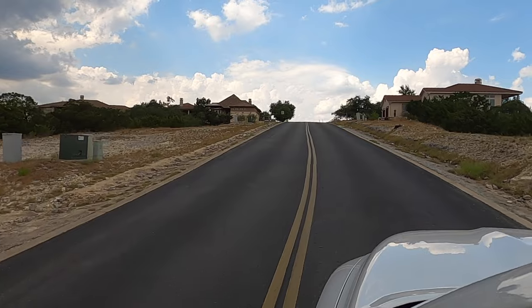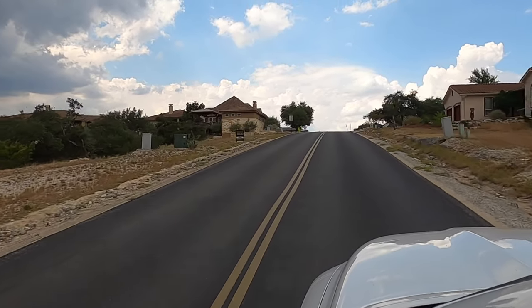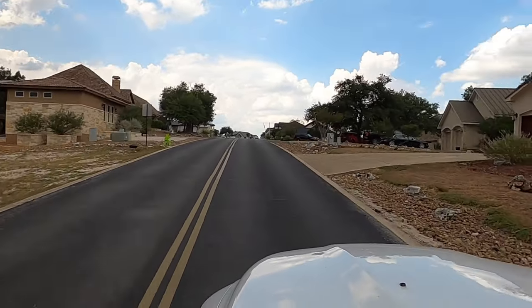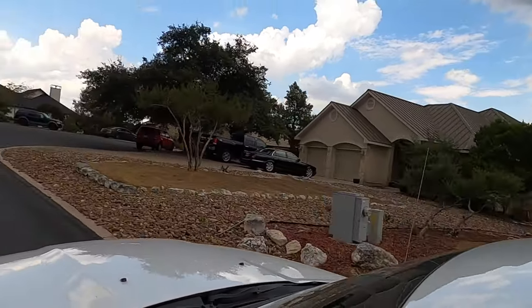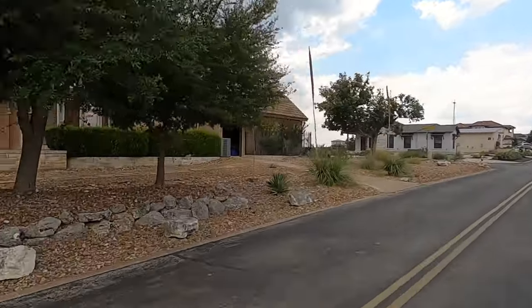We don't typically get ice, but at this elevation, sometimes in the winter we might have some. And if you did, I'd recommend staying home. Even if you are an experienced driver in snow and ice, the rest of the people in Texas are not, and they're the ones that are going to get you.